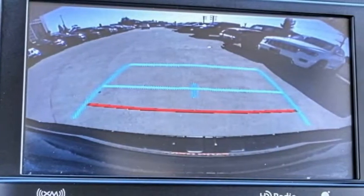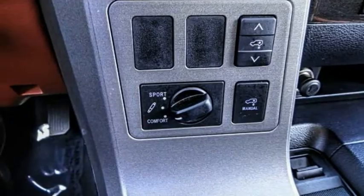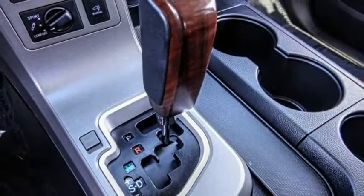Traction control, remote keyless entry, fog lights, roof rack, four-wheel disc brakes, speed control.